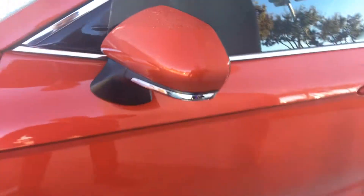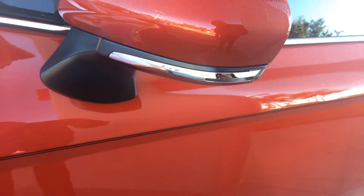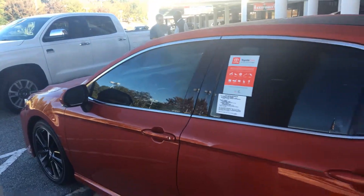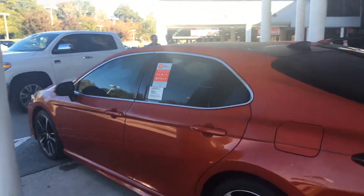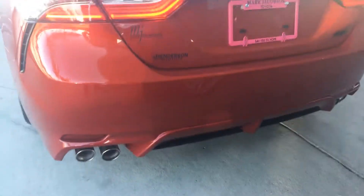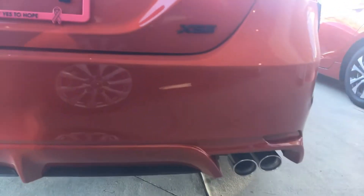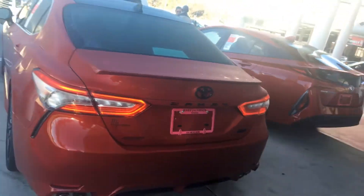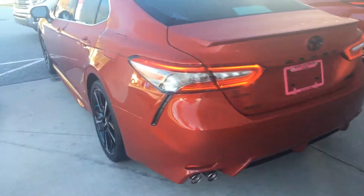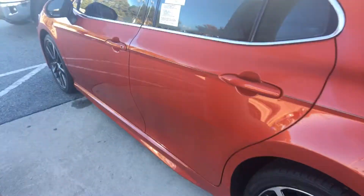This one is also equipped with the turning signal indicators and blind spot monitoring. I'm going to give you an all-around look at this gorgeous XSE — it comes with the dual pipes and black emblems, giving it a more aggressive look. Look how gorgeous those LED taillights look — wow, amazing.